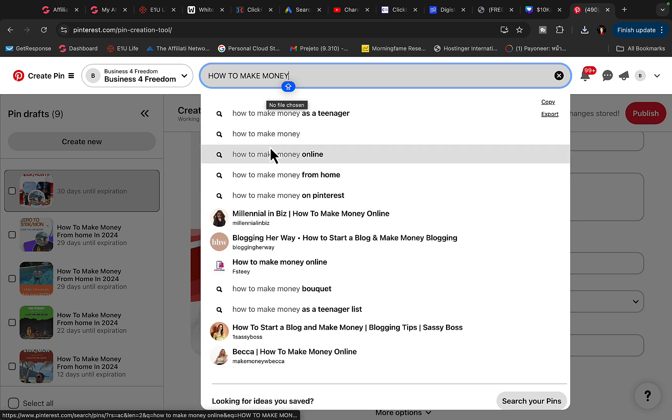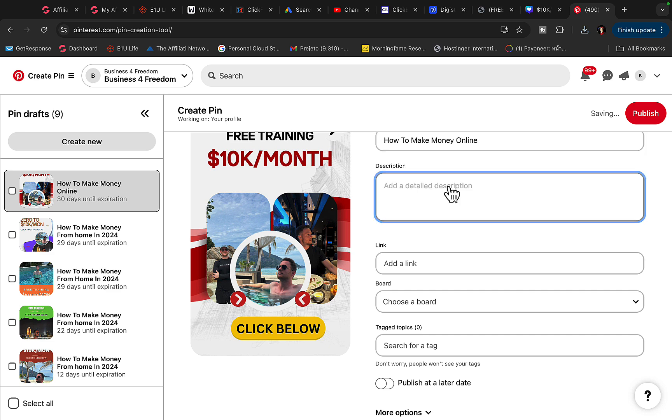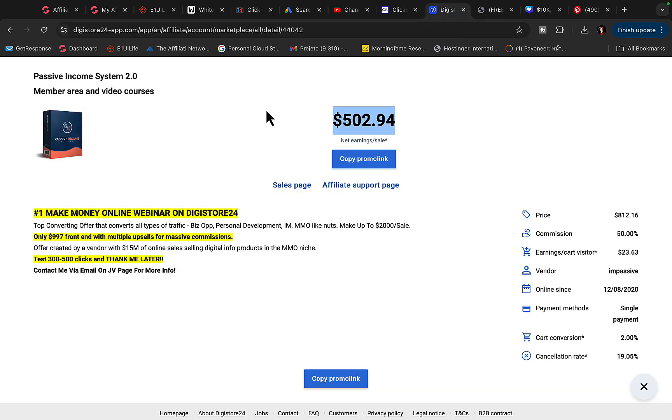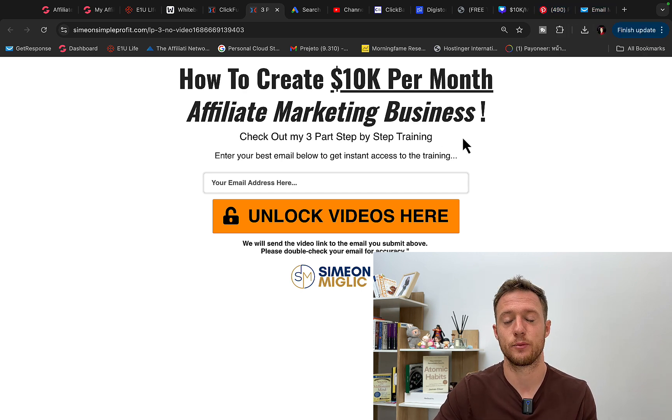You can promote any product — weight loss, supplements, fitness — and use a different keyword every single day in your title. Today use 'how to make money online,' tomorrow use 'how to make money from home.' In the description, write something like 'Learn how to start an online business from your home in 2024 or 2025.' For the link, send people to your affiliate link, or even better, create your own landing page using ClickFunnels or Leadpages to build your own email list.